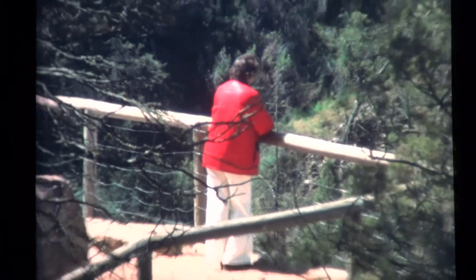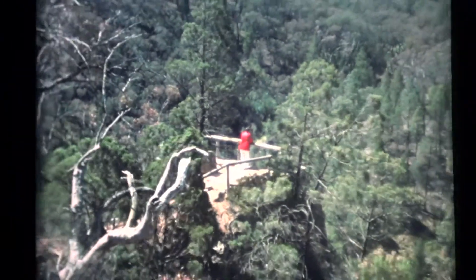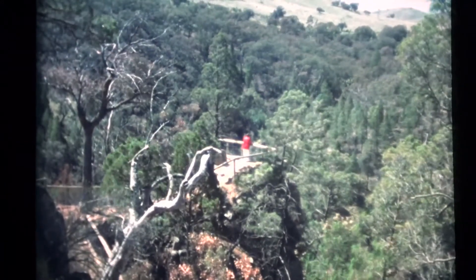Canberra is close to many idyllic picnic spots. One of the nearest, only 20 minutes drive from the city, is Ginandera Falls on Ginandera Creek, a tributary of the Murrumbidgee.